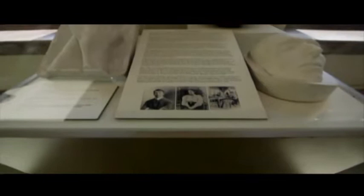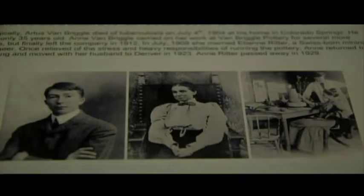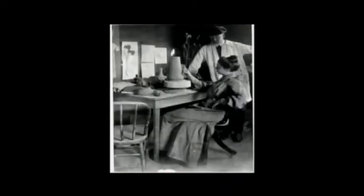Ann Van Briggle was a gifted artist in her own right. She met Artis in Paris where they were both studying art. She was from upstate New York and came to Colorado Springs shortly after he arrived. When Artis Van Briggle came to Colorado Springs, he came to hopefully recover from tuberculosis. He was one of many thousands of people who came to Colorado Springs for that very purpose.